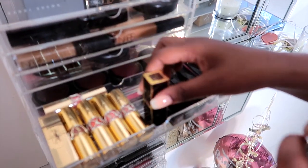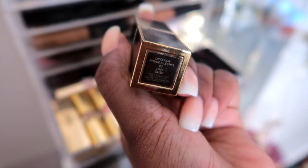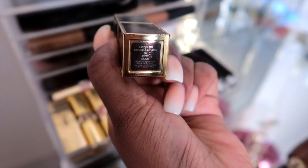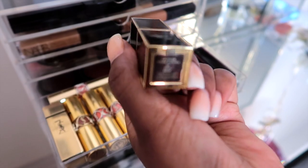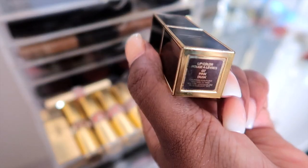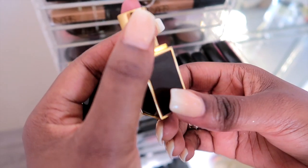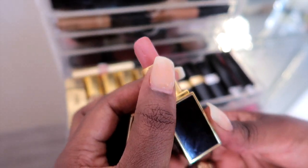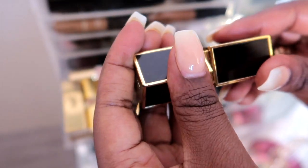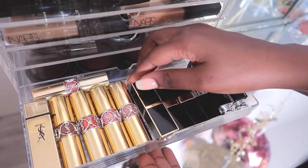Another one of my favorites is this Tom Ford lipstick — this is in Pink Dusk. I really love this lipstick and I wear it a lot when I'm going out. You guys always ask me what lipstick I'm wearing — it's usually this, topped with a lip gloss. It's a really nice dusty pink color, so pretty. I think I would buy this over and over again.